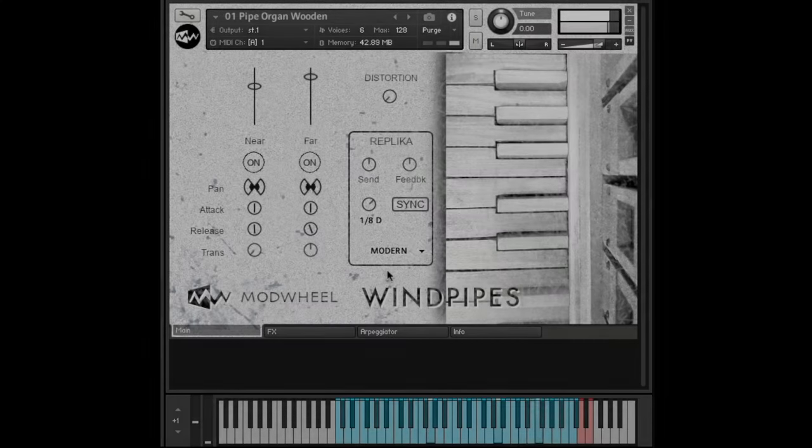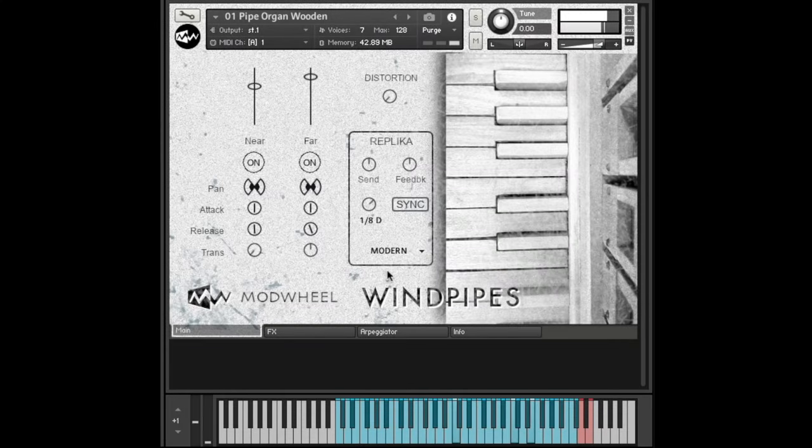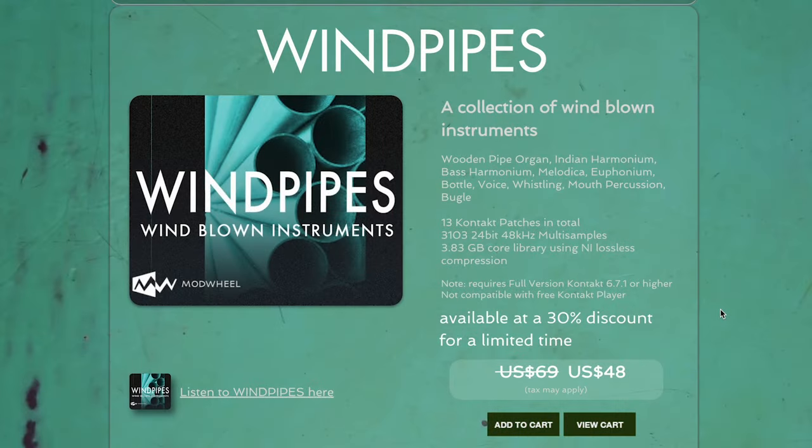Mod Wheels released Windpipes — a collection of wind instruments at 30% off for a limited time. Normally $69; grab it now for $48.